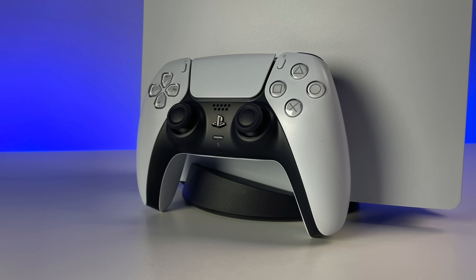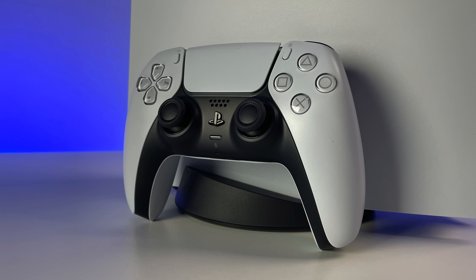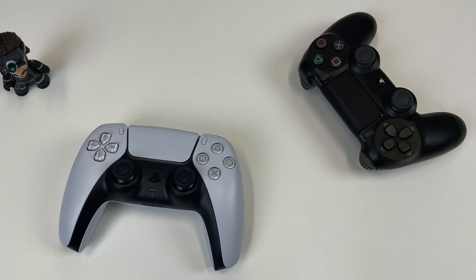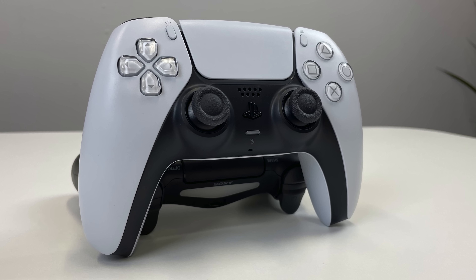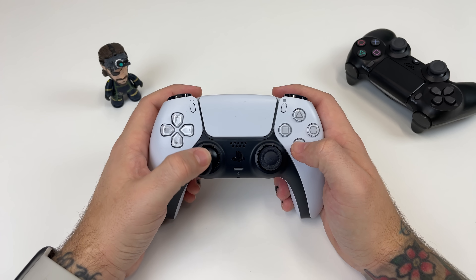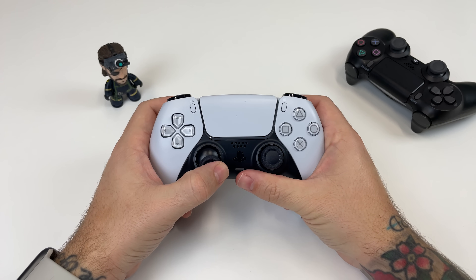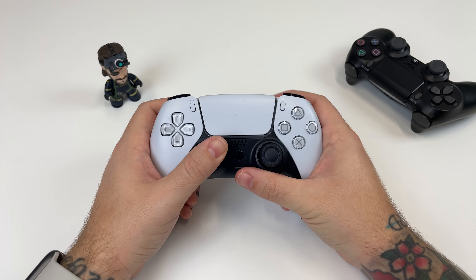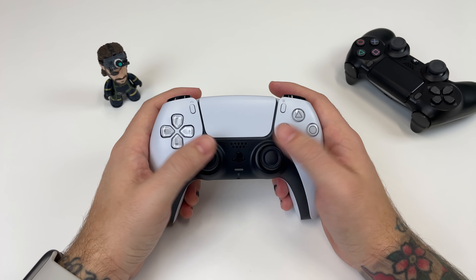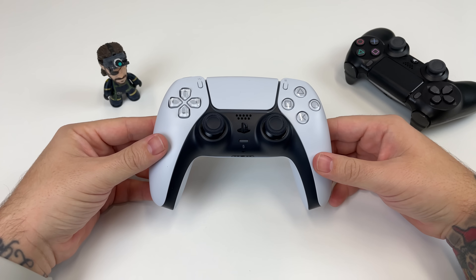Now let's talk about the DualSense controller. This is the biggest redesign the DualShock controller has seen pretty much in forever. The controller is definitely a bit hardier — weightier and just larger in the hand. Generally, the controller feels really nice and expensive. The buttons to the left and right of the touch pad for start and share have a way nicer press to them now. And the triangle, square, circle, X buttons look a bit different but feel pretty much the same, which is a good thing.